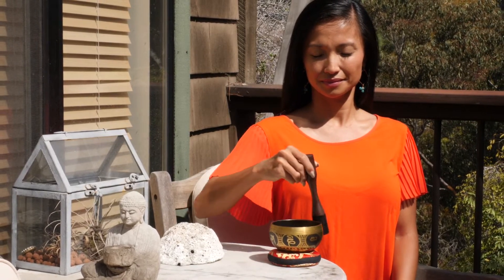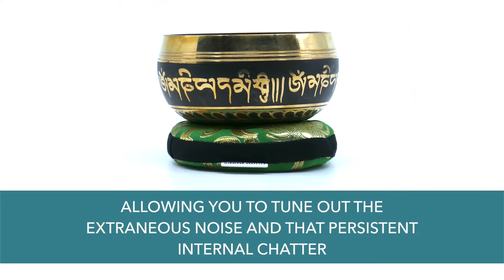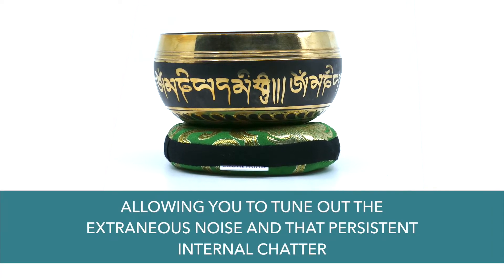By taking a moment to slow down and key into its clear, resonant note, you'll feel more relaxed and focused, allowing you to tune out the extraneous noise and that persistent internal chatter. You'll find this is also great for increasing productivity and improving your ability to focus.